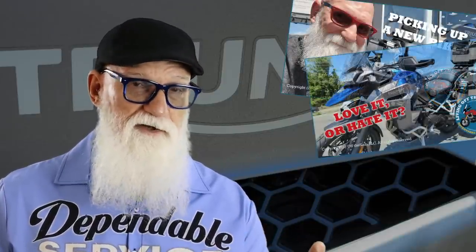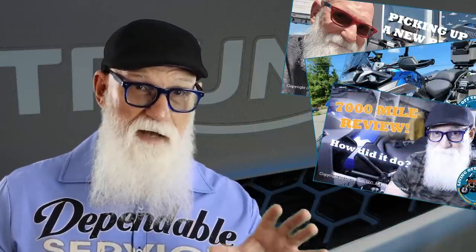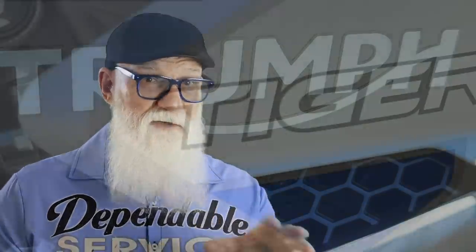I've created a playlist with all of the videos that I've done so far on the Triumph Tiger, and those include me picking up the motorcycle, my initial impressions, a 3,000 mile review, a 7,000 mile review, a discussion of how the bike compares to my old Yamaha Super Tenere, as well as a little oil leak that I had with the bike. You can go back and look at all of those things for more detail on comfort and performance, because they really haven't changed a whole lot.